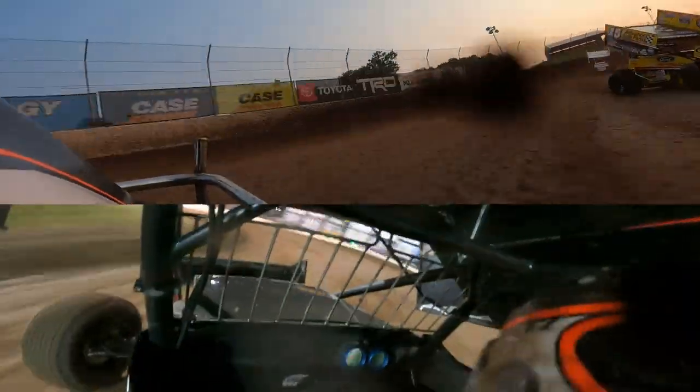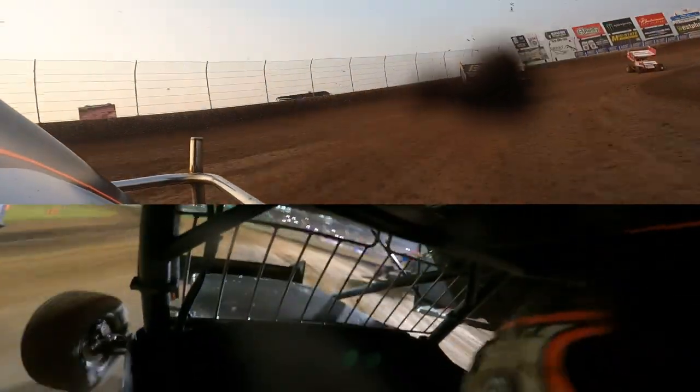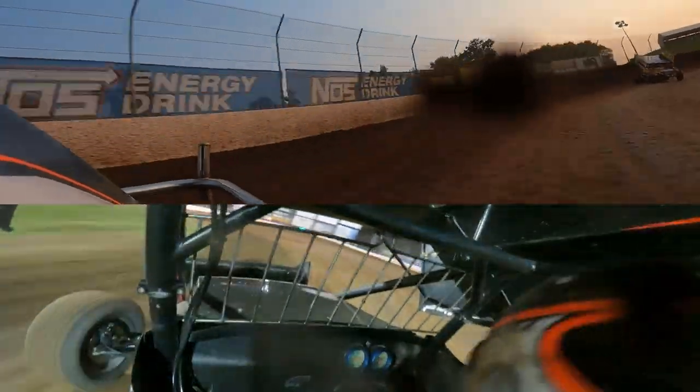Macedo to the cushion with the early lead, David Gravel in second, Donny Schatz riding third, and Logan Shewhart fourth as they reach the end of the backstretch. Gravel working the low line on the speedway, Carson Macedo right in the middle of the racing surface. Macedo maintains the race lead, coming up top in turns one and two.